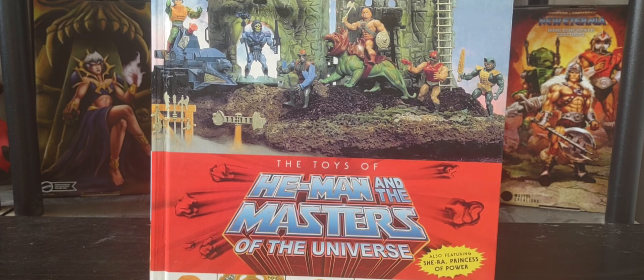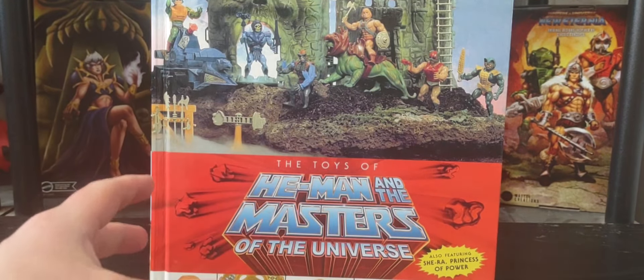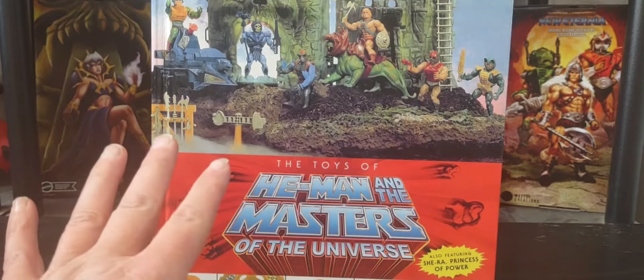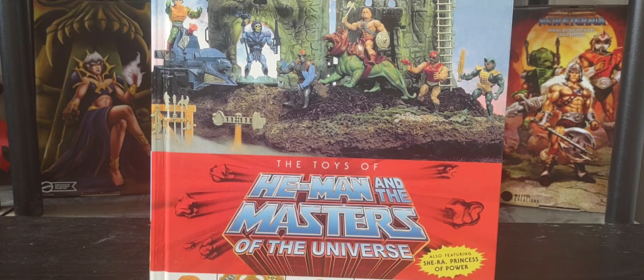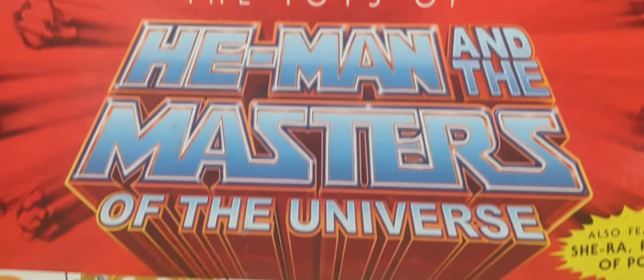This video was made possible by this incredible book here that you've seen before on my channel. I've got to give credit where credit is due — this was from the creator Dan Ederly, or Pixel Dan, in collaboration with Dark Horse Comics. I'm not being sponsored by them or paid to say this — I'm talking free will here. It's called The Toys of He-Man and the Masters of the Universe, and it also includes She-Ra the Princess of Power. An absolutely incredible book, a must-have.